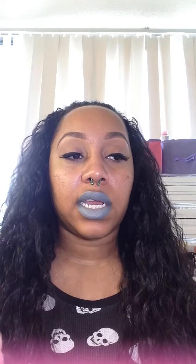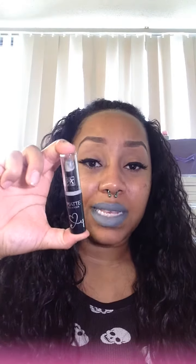You guys know I recently did a swatch video of the Ruby Kisses matte lacquers, and I mentioned I was going to pair one with a Color Icon pencil. I did, and I also added one of the matte Ruby Kisses lipsticks. This is what I came up with, so I'm just going to go through the products and give swatches and names.